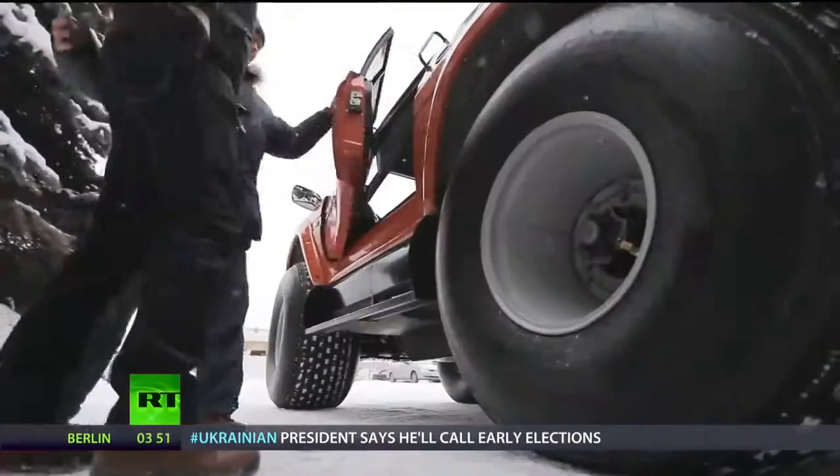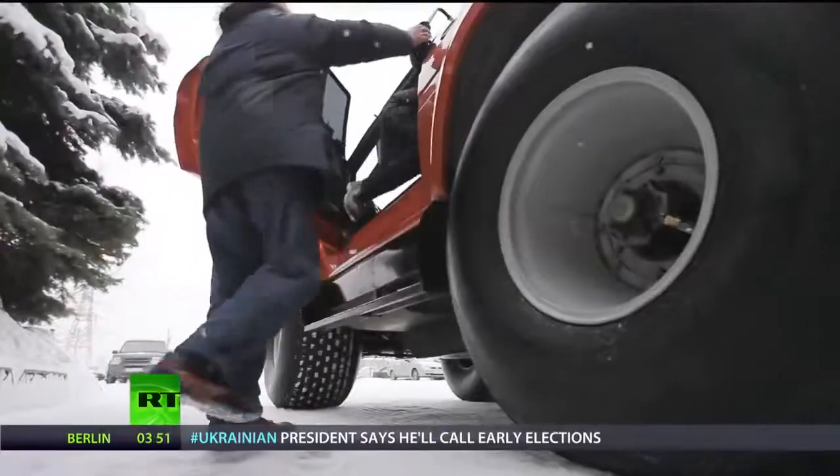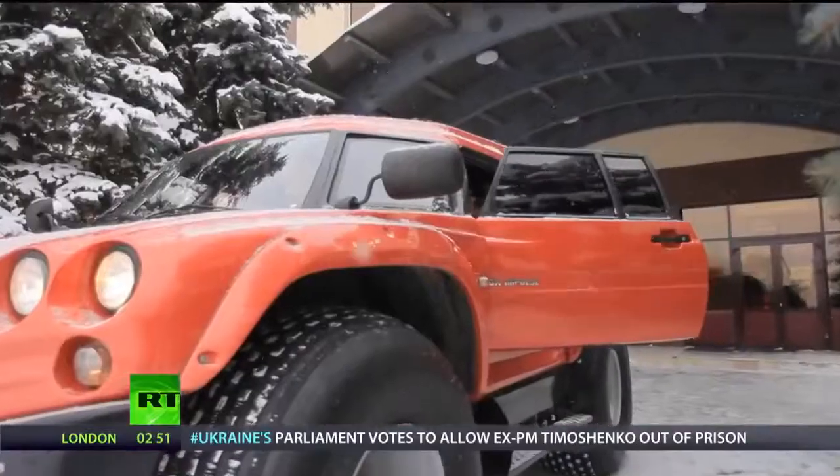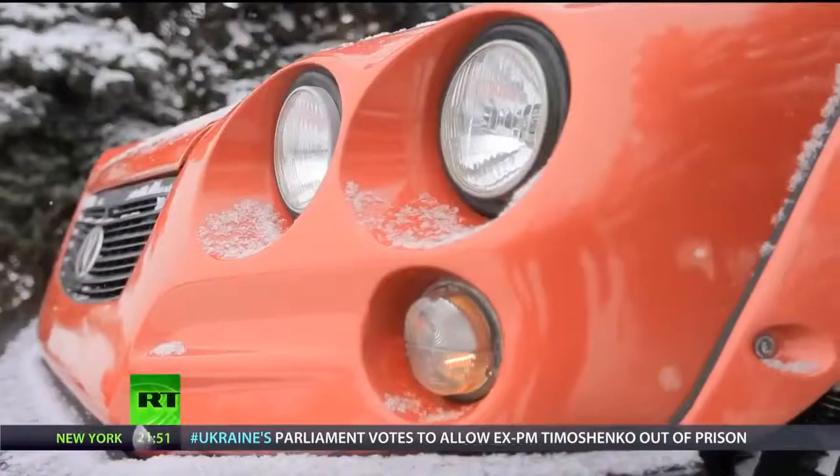Aton Impulse is testament to Naberezhnye Chelny's reputation as an automotive powerhouse. Named after the explorers of old, there's nowhere the company's Viking all-terrain vehicle can't go.